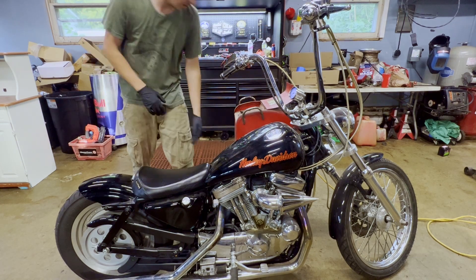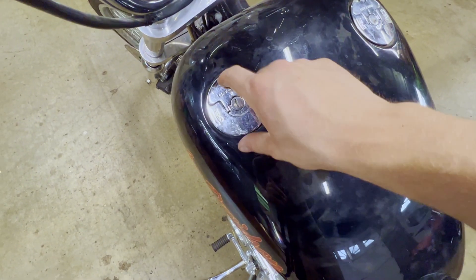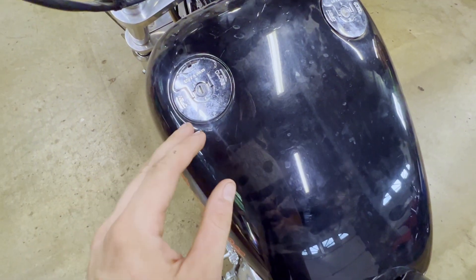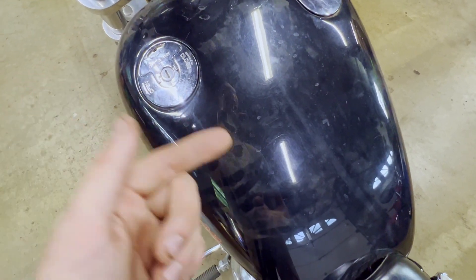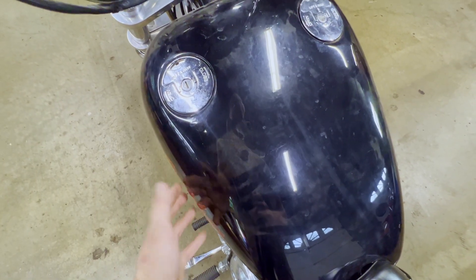We've determined we have a crank but no start. Another really important step before you go gung-ho in your diagnostic process — and it sounds so stupid and crazy but it's so heavily overlooked — just make sure there's actual fuel in the tank. You'd be surprised how many people bring their bikes or four-wheelers into the shop and there's just no gas in the tank.